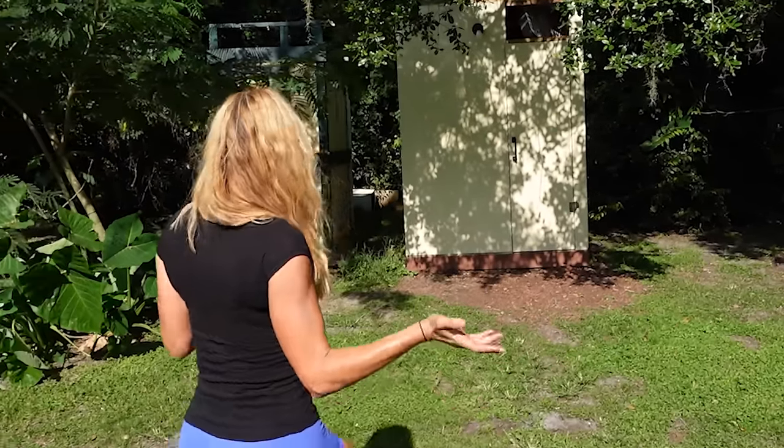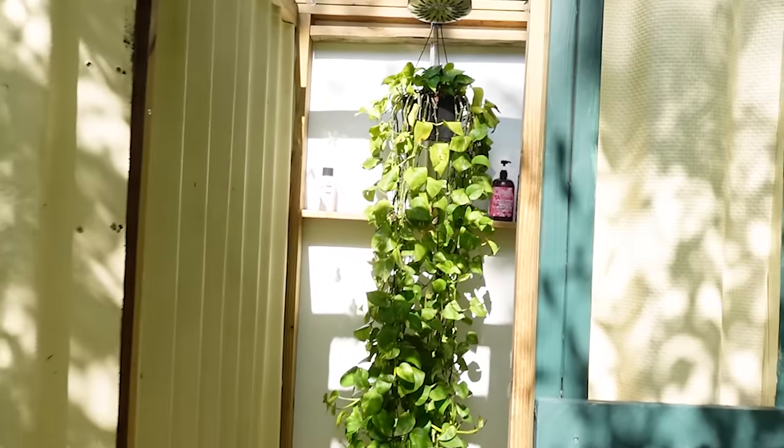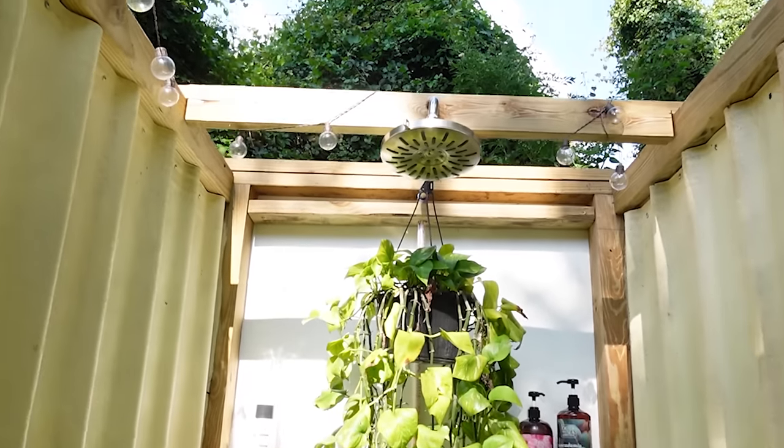So there are a few other showers and bathrooms on the lot, but because our tiny home is right here, this is going to be the shower and bathroom that we're using. It's really cute — let me show you just quickly. How nice.